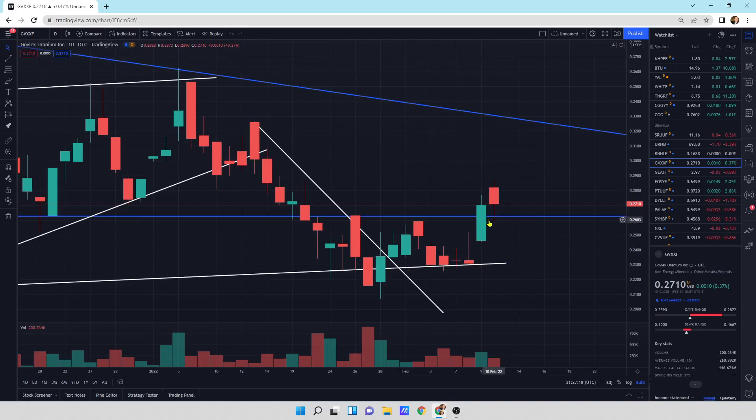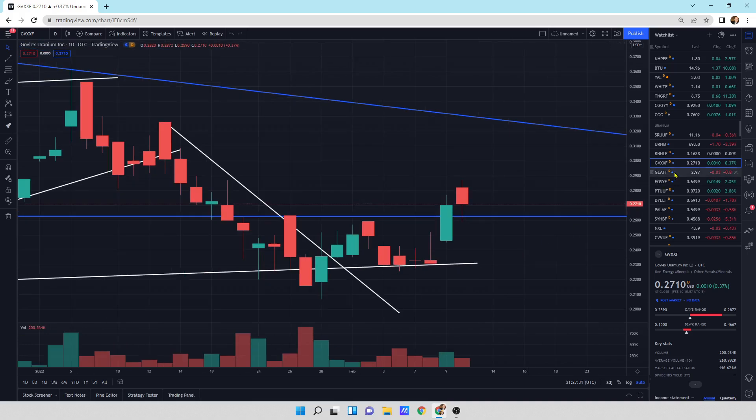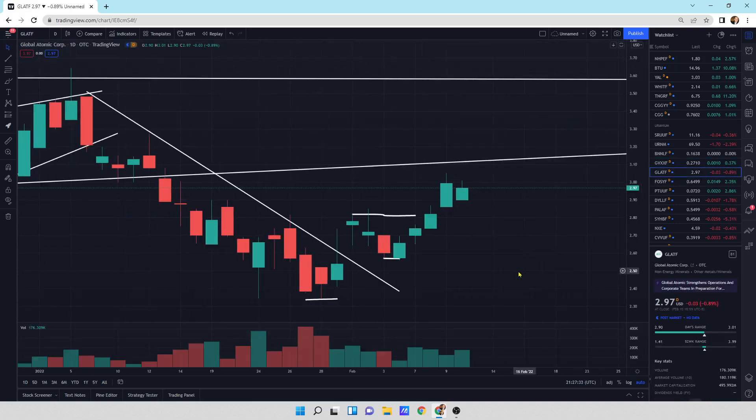A little bit of a sell-off today in Goviacs. We ended basically flat, up 0.37%. Very volatile day today. Still looking good — we're still above that support line. Let's see if the buyers are still lurking in the background tomorrow. Global Atomic: small down day. I like the big up day and the smaller down day — usually a sign that we can continue higher if the buyers choose to push us higher.